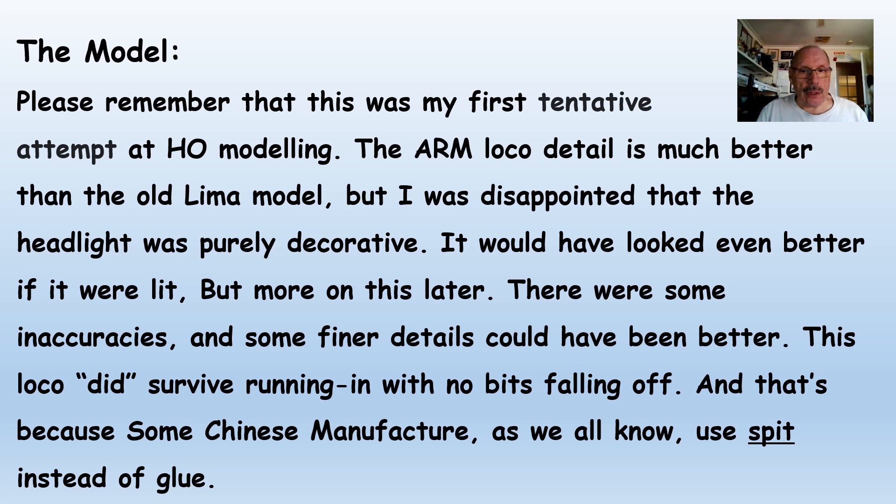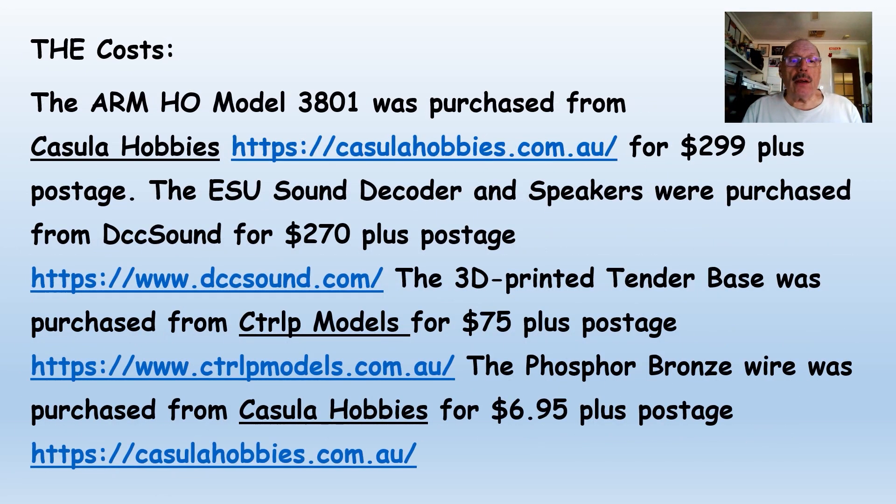The model I've chosen is my first attempt at an HO model. The ARM loco detail is much better than the old Lima model, but I was disappointed that the headlight was just purely decorative — it would have looked better if it was lit, but more on this later. There were some inaccuracies and some finer details that could have been better. This loco did survive running in with no bits falling off, which is good because some Chinese manufacturers, as we all know, use spit instead of glue. Here's a list of the costs — they weren't too expensive. We've got a loco that's got sound, lights, and extra pickups, so I personally think it was worth the effort.